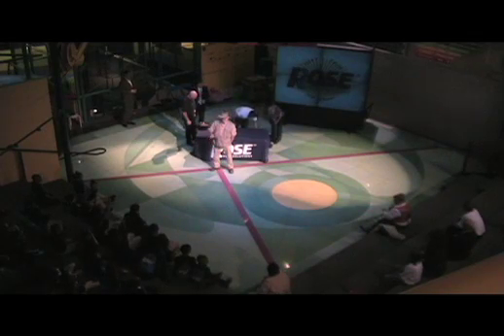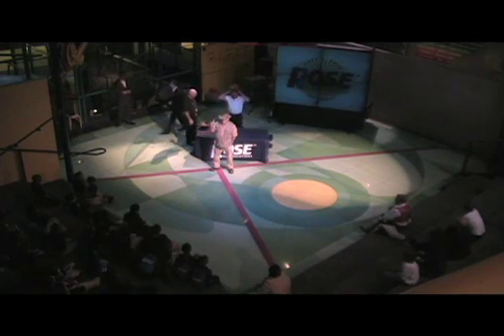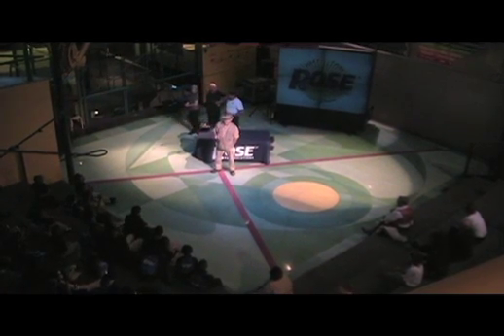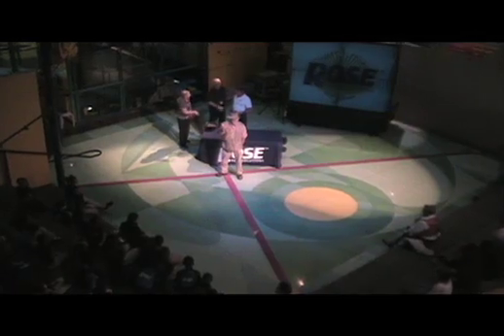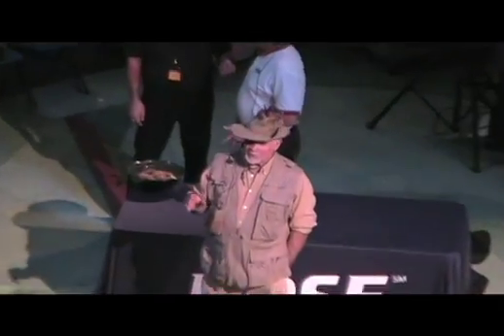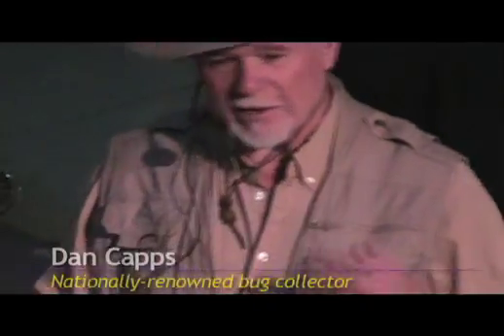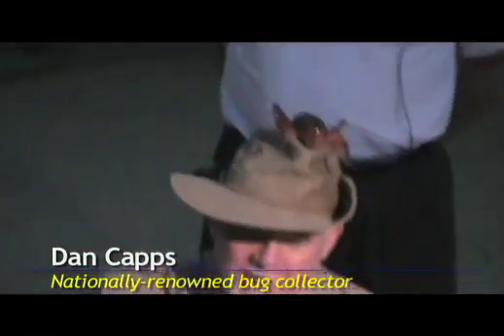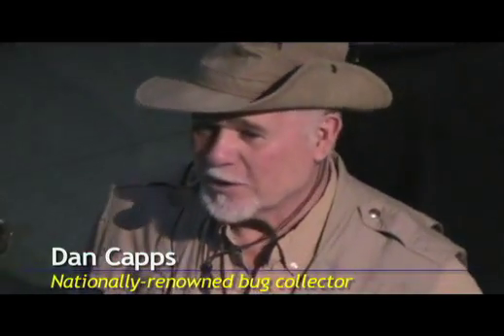There's no museum anywhere in the world that has one of every kind of insect. Some insects are known from only one example — there's only been one of a kind that's never been caught again. Sometimes I found things that were freaks of nature: they were half male and half female, and different things like that. I don't think there's anyone that could ever identify every insect on Earth.